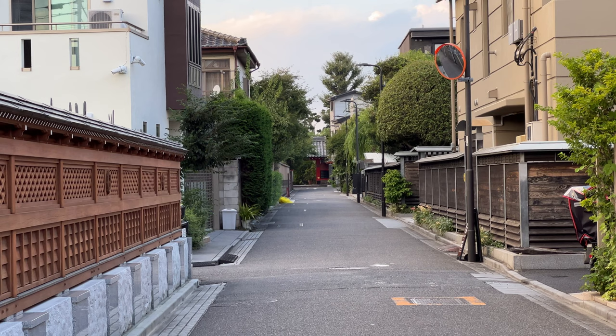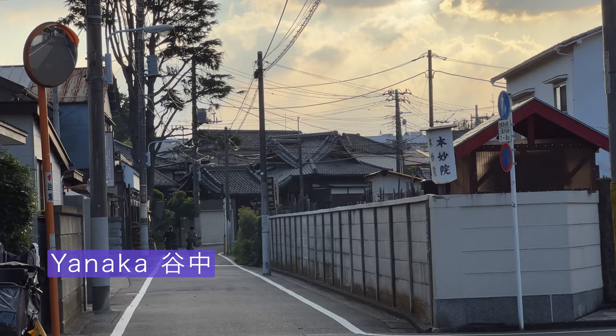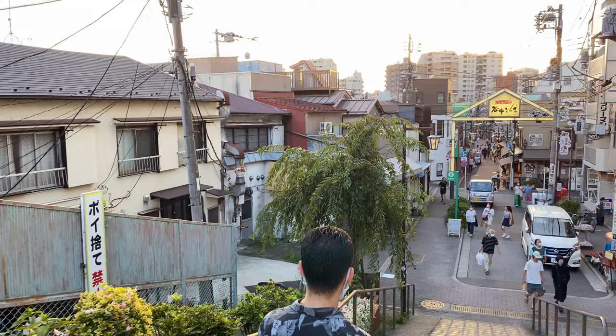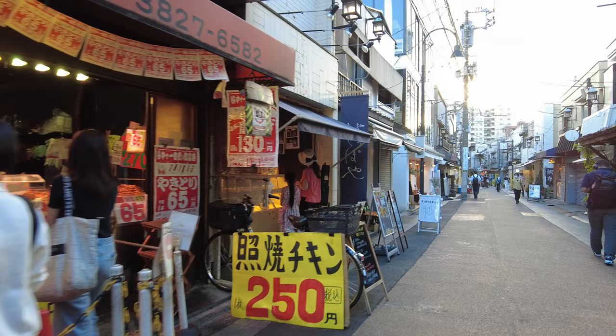Behind the National Museum is an area called Yanaka. It's a residential area surrounded by many temples. Some streets don't look like you're in Tokyo — it feels like a step back to the old days. If you like to see a quiet part of Ueno, this is a great area to visit, where you can see more of how people actually live and how Tokyo used to be. Yanaka Street is more of a local street, but you'll see some souvenir shops and it's a laid-back area nice for food.